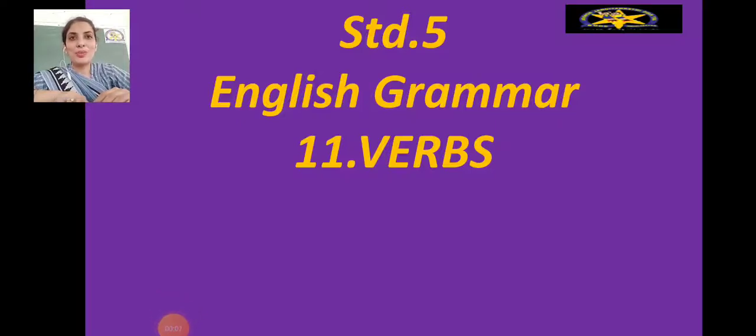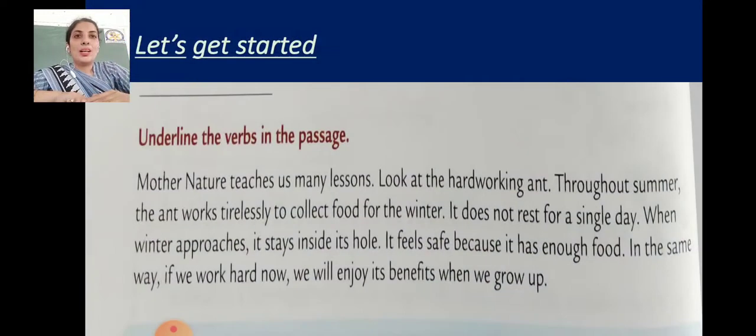Hello dear children, we are back with a new topic — lesson number 11 of your English grammar, and that is verbs. After learning the articles, this is the next part. Verbs, we have been learning since playgroup — verbs are the doing words or the action words. Let's get started by underlining the verbs in the given passage.